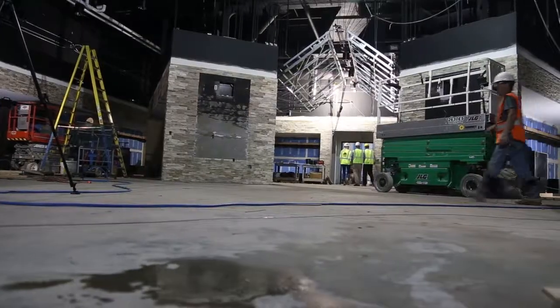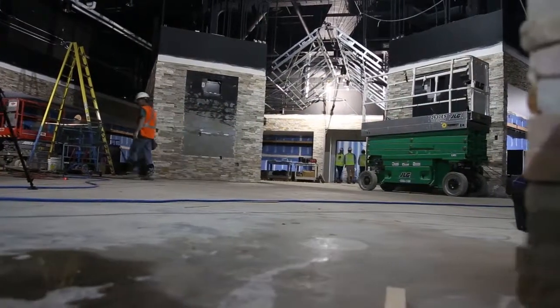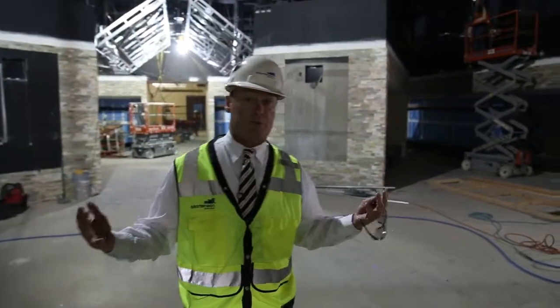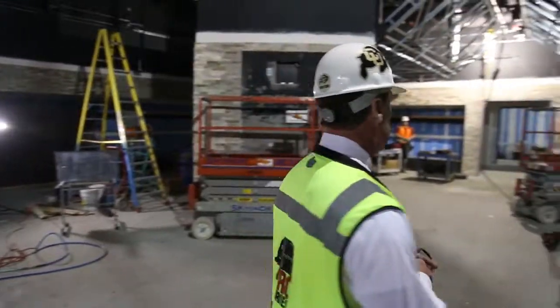Coach McIntyre wanted all the players to be able to see him when he spoke to them. You can see where the lockers have begun to take shape. As you walk down to the middle here, this is the area where Coach McIntyre will speak to the team on game day at halftime before they come out.